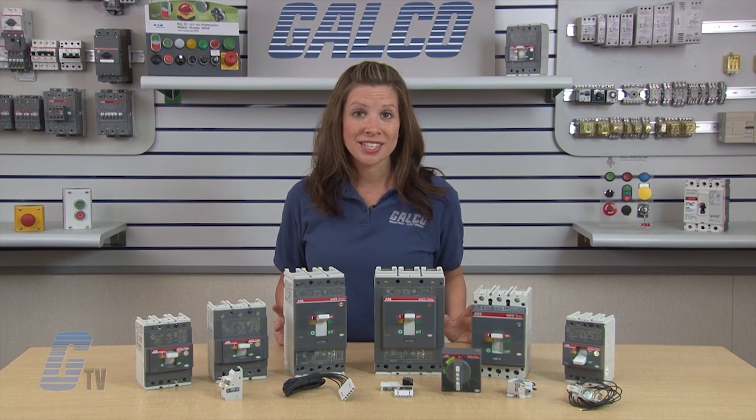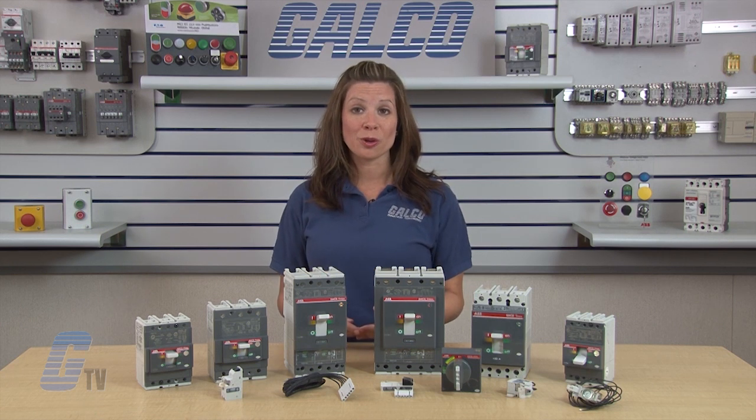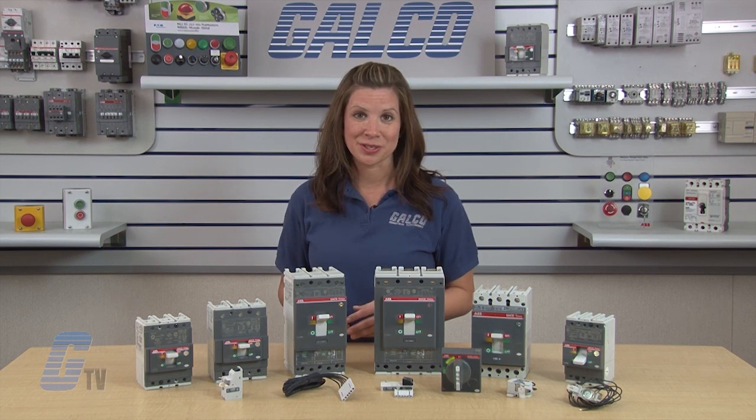T-Max Series breakers can also be installed in panels and switchboards in either the horizontal or vertical planes while being fed from either end without any de-rating of their performance characteristics.